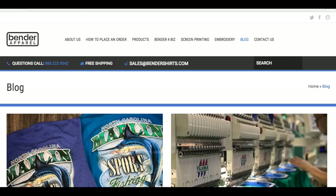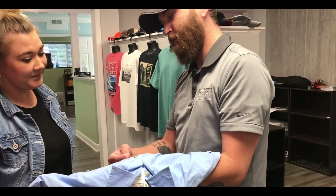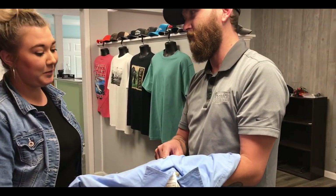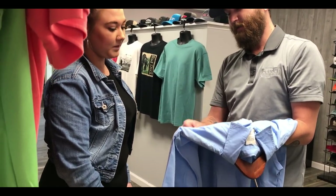Now scroll through our catalog and find the perfect product for your market. Can't find what you're looking for? It's okay. We have quite a few vendors, and our sales team will help you track down exactly what you need.